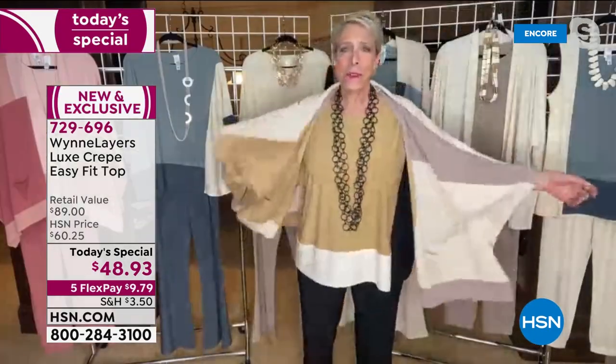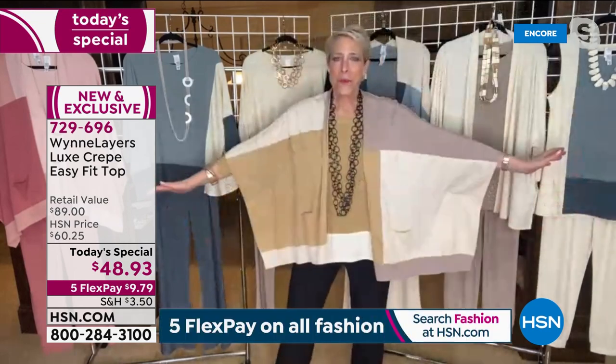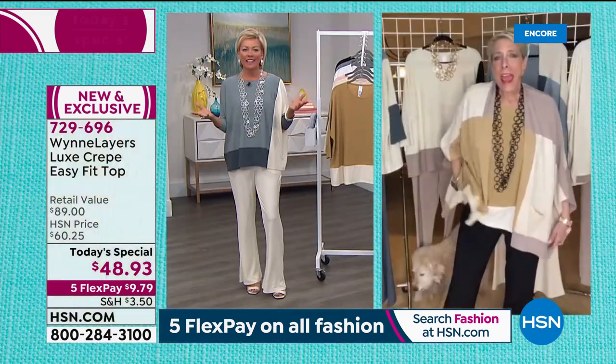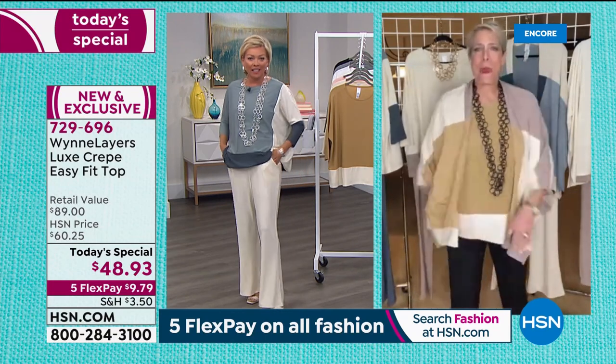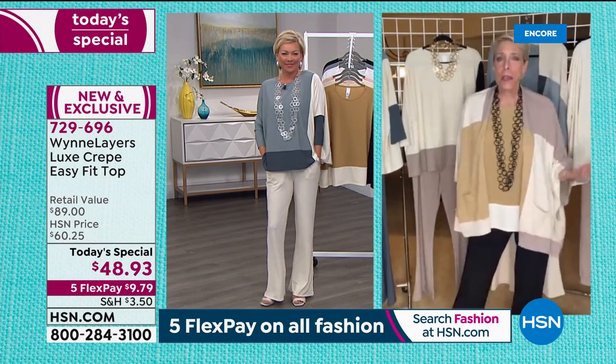There are a myriad of little tops I can throw on. I can throw a sweater on - how fun is this? You can throw a sweater on exactly. And everything you do - pockets! I've got pockets in my pants. So I can be slouchy, comfy.